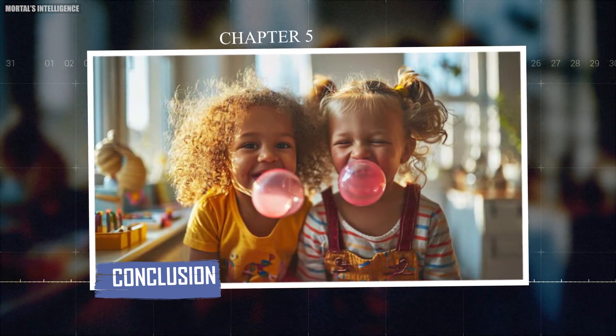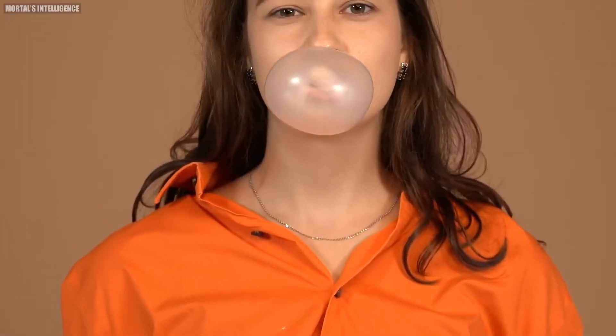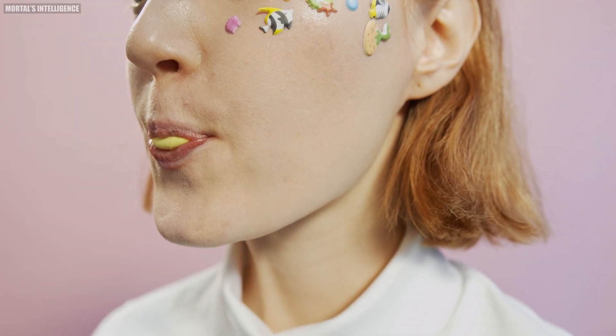Chapter five: conclusion. That's all for today's video. Don't forget to give a thumbs up and subscribe for more behind-the-scenes looks at how your favorite products are made. Thanks for watching.